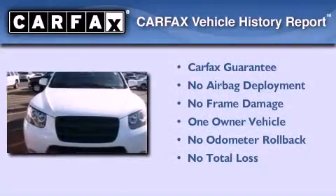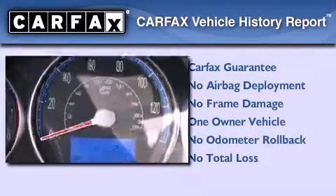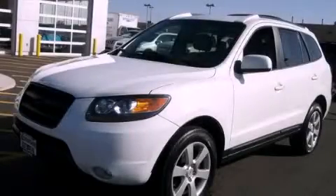This Hyundai has had only one owner, and it qualifies for the Carfax Buy Back Guarantee. Contact us today to schedule your opportunity to see this automobile in person.